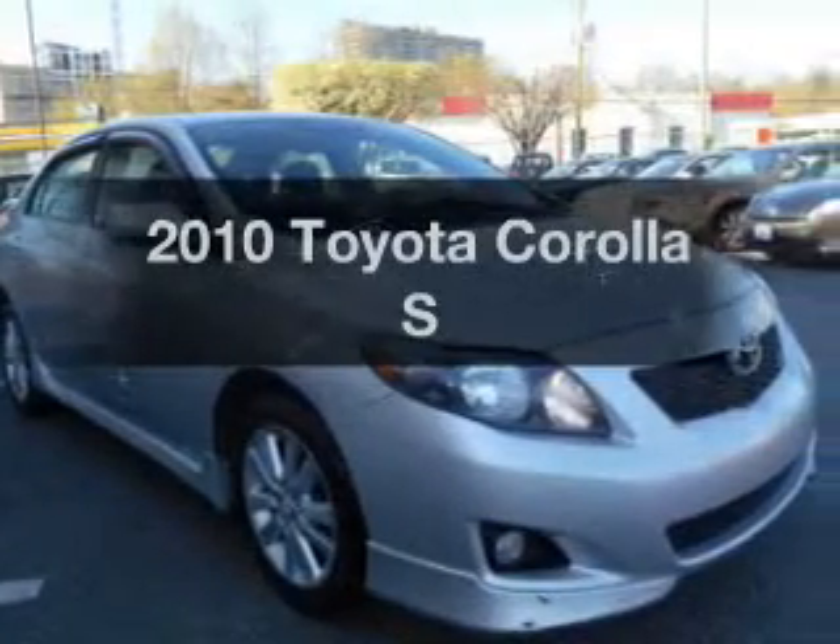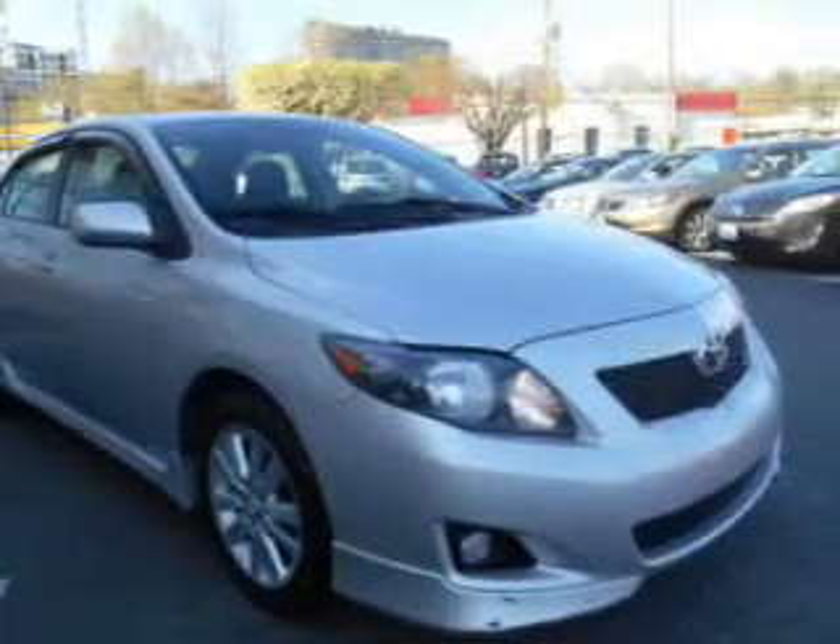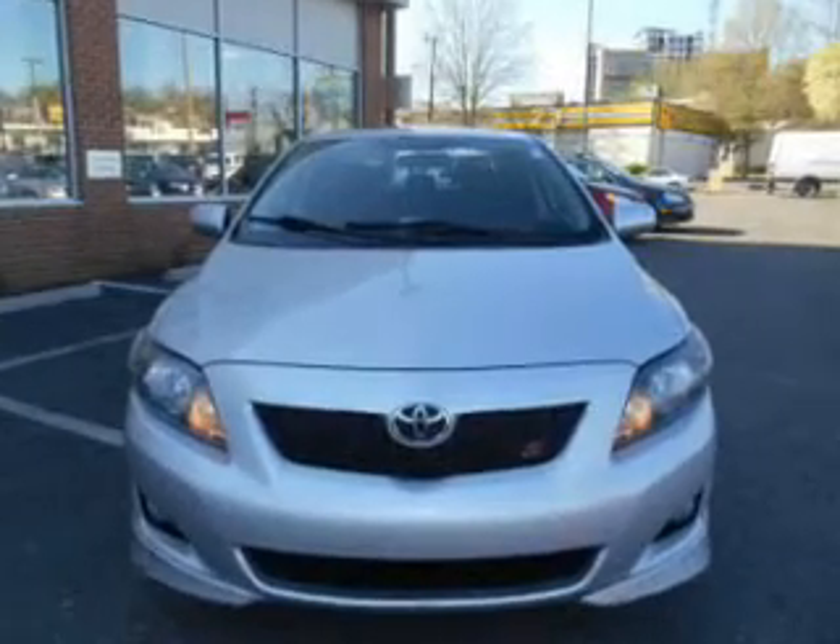Get noticed in this 2010 Toyota Corolla. If you're looking for an automobile with great attributes, look no further.